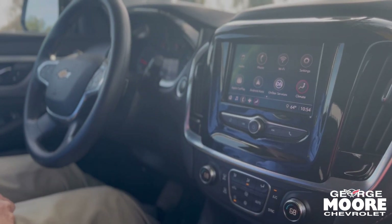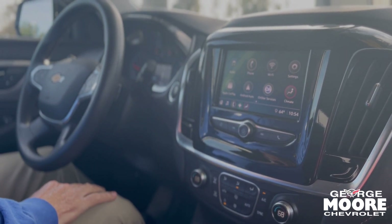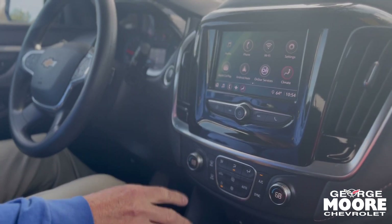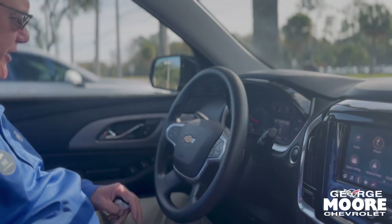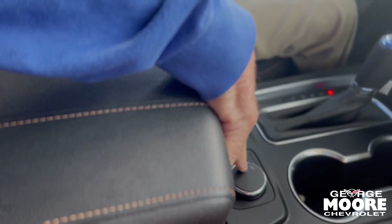We have the backup camera, Apple CarPlay, Android Auto. We have the dual AC, which is really nice. We also offer OnStar safety security information system right here, your cruise control, your traction control — this is for the road or snow.